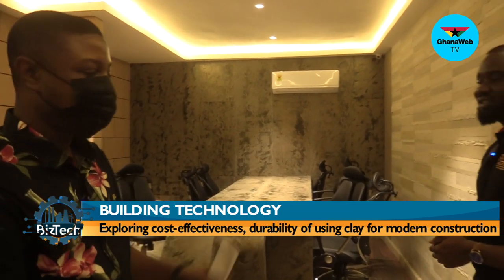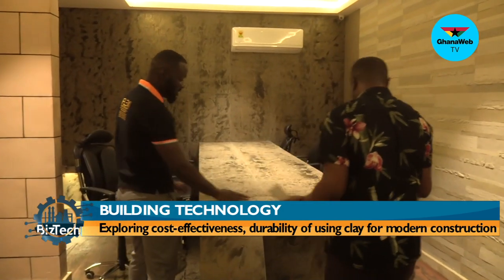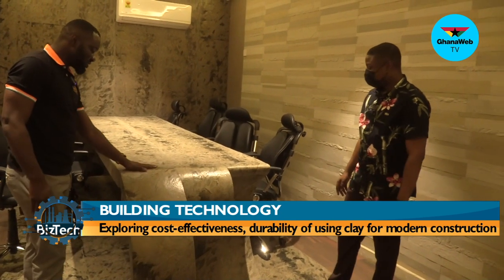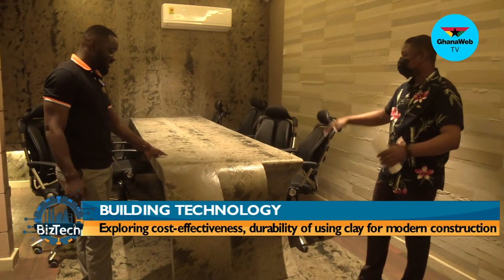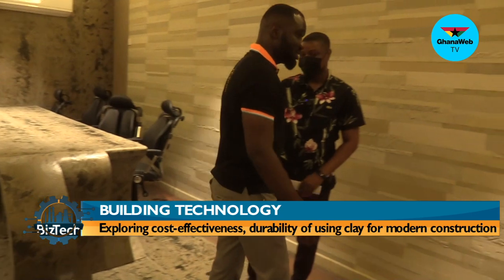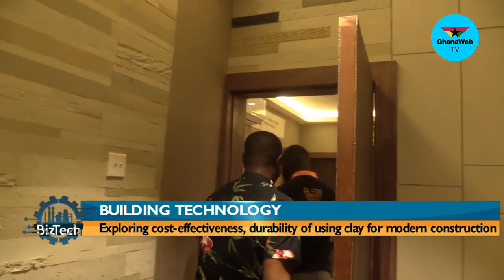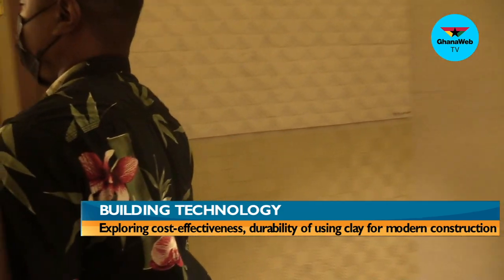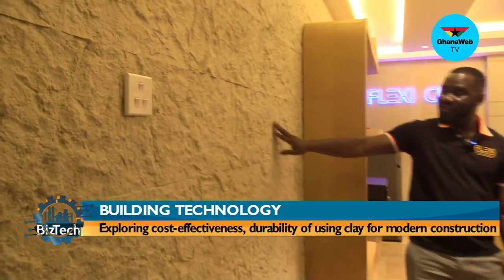You've fused this entire building with different types of clay. You've also created a conference table — even it is cladded with Flexi Clay. Is this marble? No, this is all stone — all Flexi Clay. This table is going to be here for as long as this building stands. In the office, you have the concerto stone, which gives it the Greek vibes.